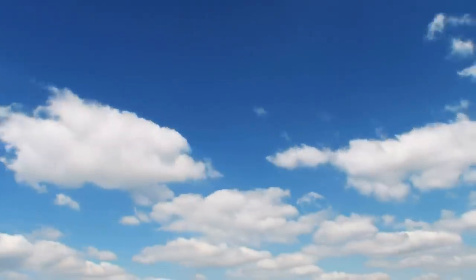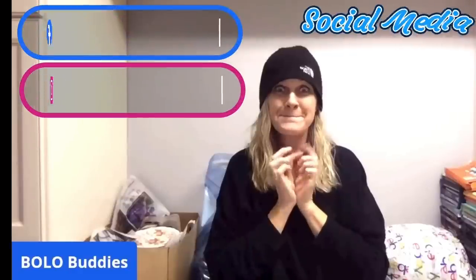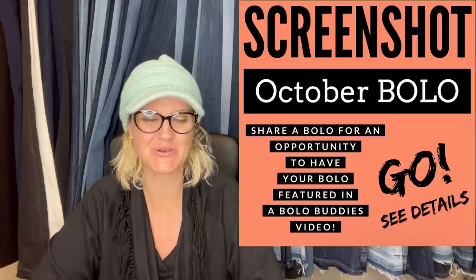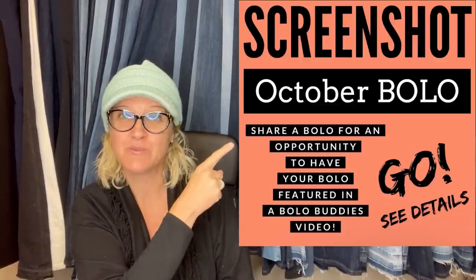Hey Bolo Buddies, thanks for watching. In this video we are going to talk about big money Bolos — items to be on the lookout for. These are the best of October 2022. I am going to tell you where they got it, what they paid for it, and what it sold for. These are Facebook members' shares — I posted this in my Bolo Buddies Facebook group.